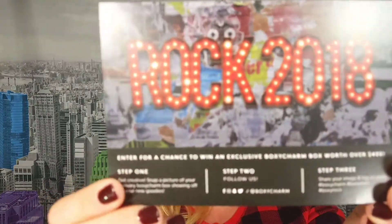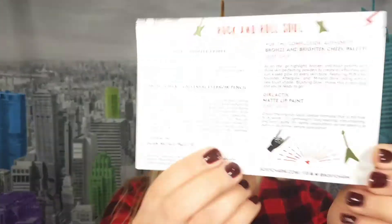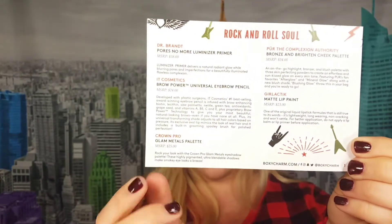This month it comes with a card that says 'Rock 2018,' and then you have a list of all the products on the back. There are some guitars and stuff on it, and the card gives you all the prices and product details. They also included a little card with the ingredient list for one of the products, which is always helpful.